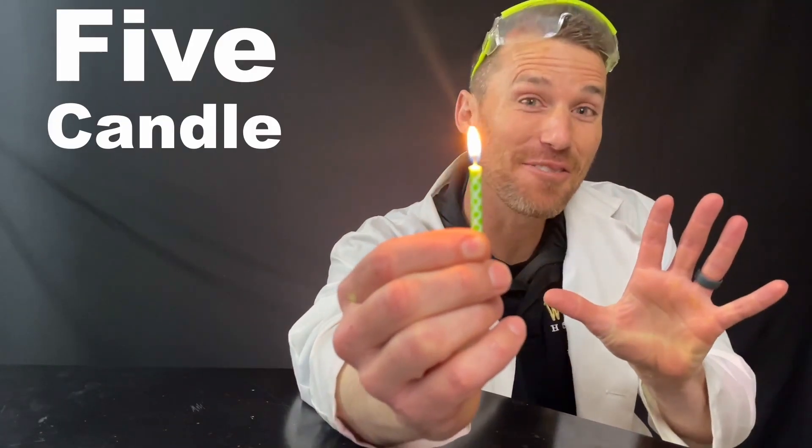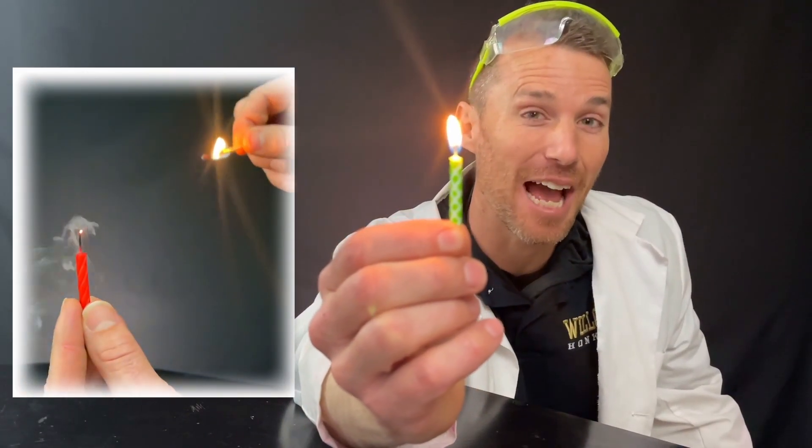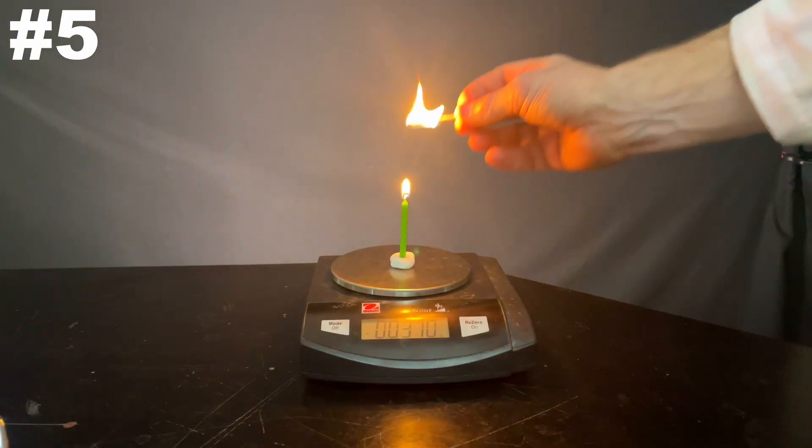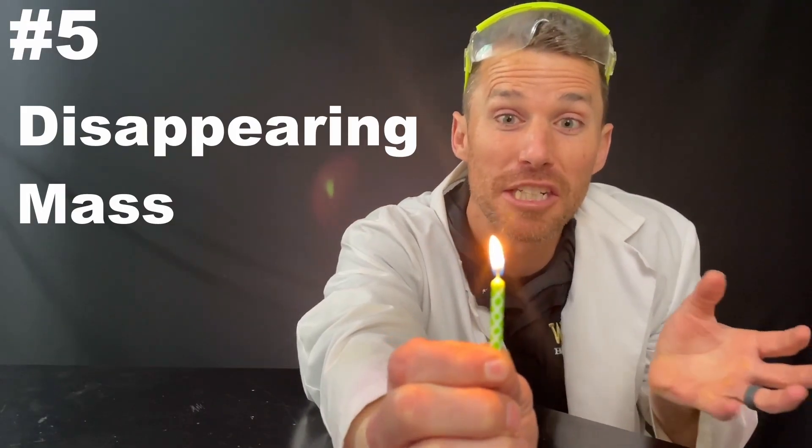Today let's think about five candle facts that'll make you enjoy singing happy birthday so much more. Number five: when you light a candle, the mass just seems to disappear.